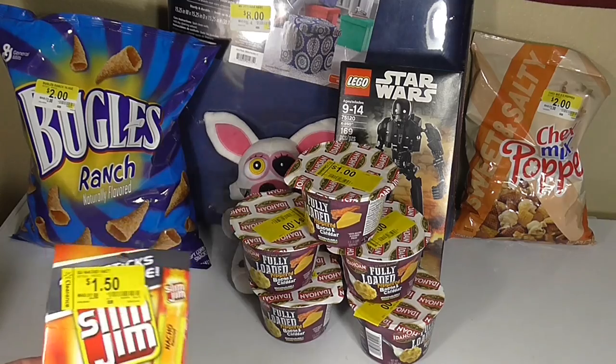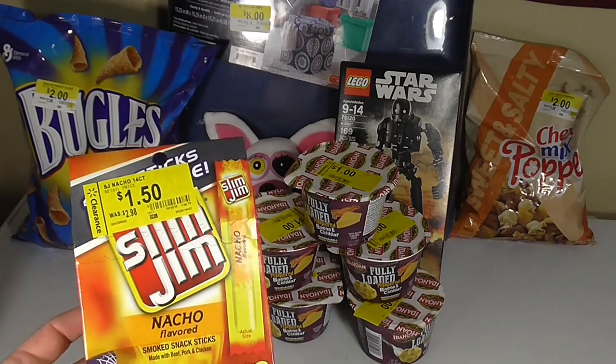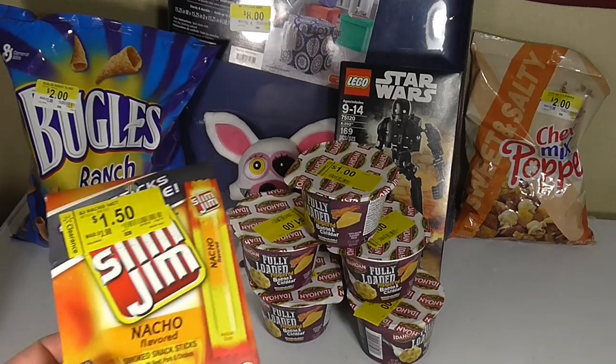Also, my son found a ton of Slim Jim Nacho Packs and we picked up four of these. They're normally $3 and were half-priced, so it ended up being about $6 for four packs, which is a pretty good deal.